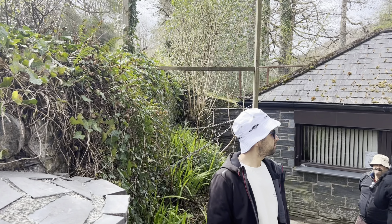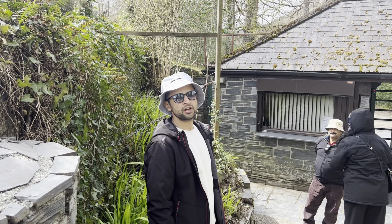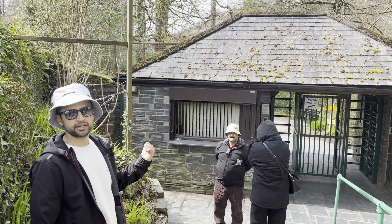Hello everyone, we have now arrived at Swallow Falls and we will be going in a while.